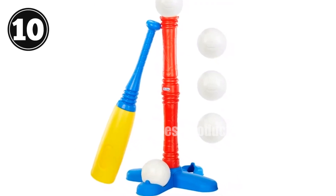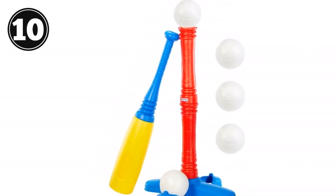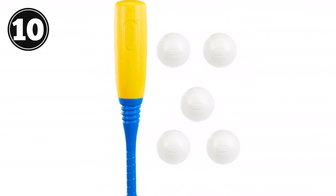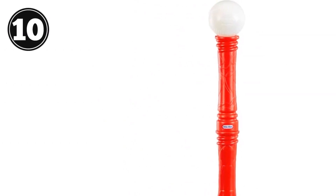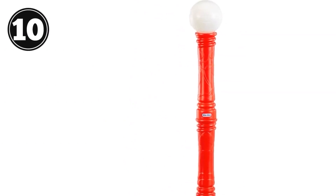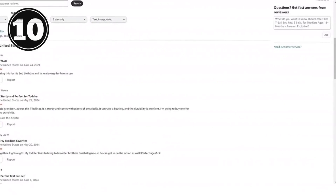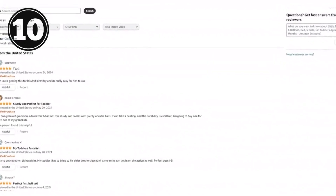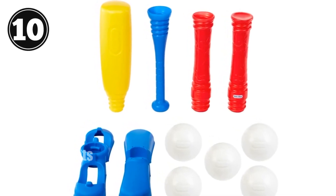Product title: Little Tykes T-Ball Set, red, five balls. For toddlers ages 18-plus months, Amazon exclusive. Adjustable height T adapts to your child's developing motor skills. Oversized plastic bat for easy hitting. Includes five plastic T-balls with convenient hang-on-the-wall storage design. Key features: helps develop batting skills, hand-eye coordination, and motor skills. Suitable for toddlers of different heights. Enhances imaginative play and encourages physical activity. Easy to use and store. Whether your child is playing alone or with friends, the Little Tykes T-Ball Set provides endless hours of fun and skill development.